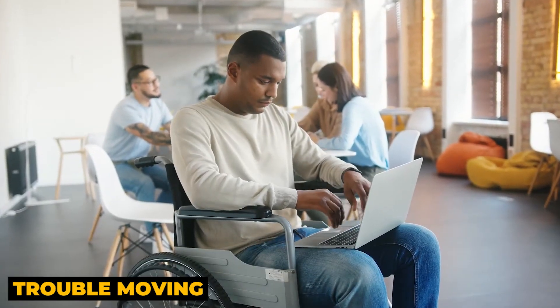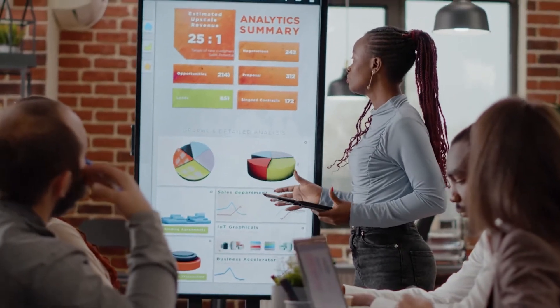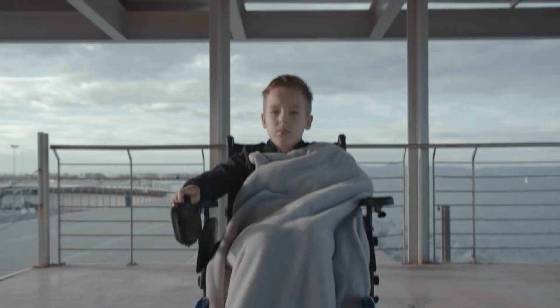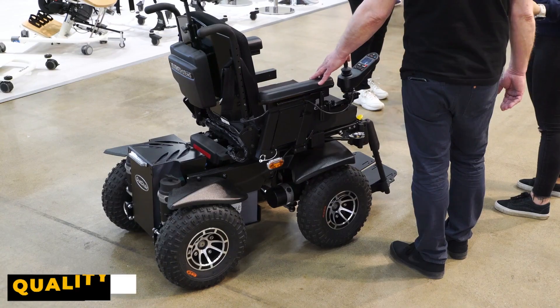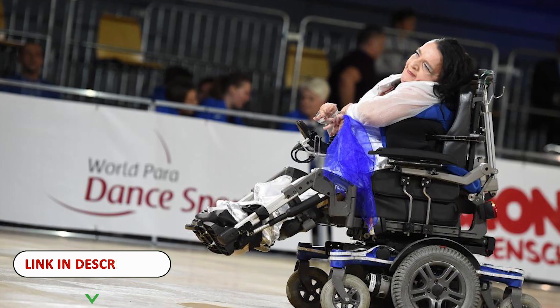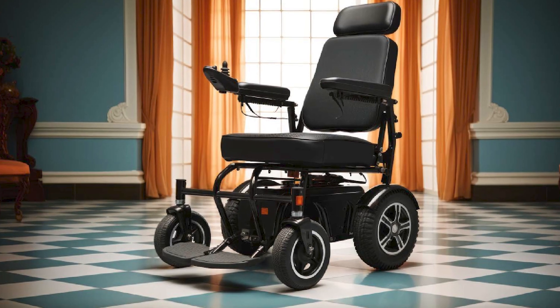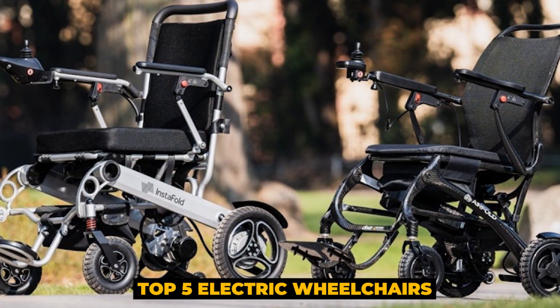Electric wheelchairs are ideal for individuals who have trouble moving about but yet wish to be independent. This list is the result of our own analysis, investigation, and user feedback. While selecting the best options, we took into account their attributes, quality, and values. Check out the links in the description box below for additional details and the most recent prices. The top 5 electric wheelchairs are shown below.